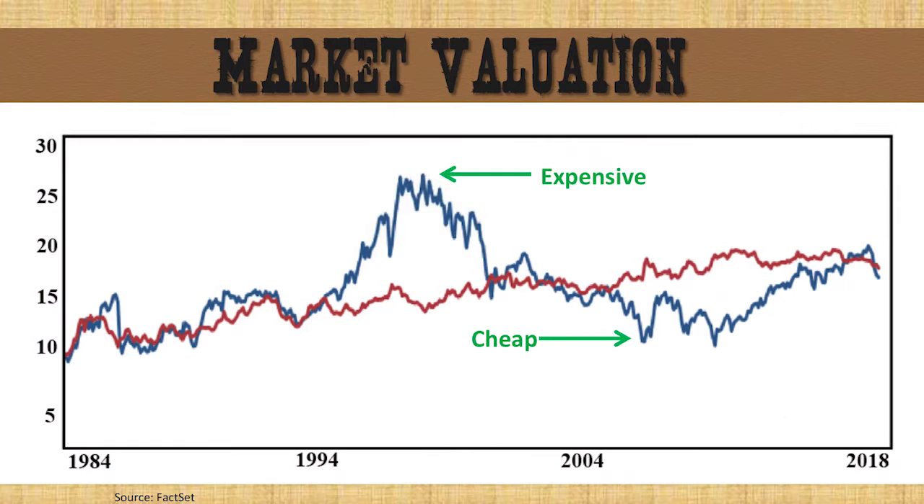As Scott said, a lot of moving pieces, so we're going to tie this back. Where's this showing up in the market? For many of you that have been here, we have said in the past, we have the easiest job in the world. All we have to do is figure out two things: earnings and price-to-earnings. You multiply those two together, it gets the price of every stock and every market. Pretty simple job. So let's focus on price-to-earnings, or what we call valuation.